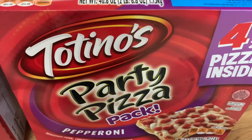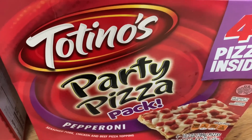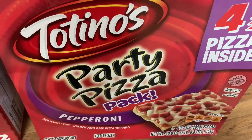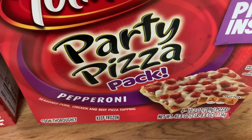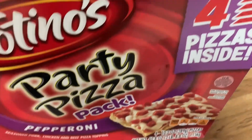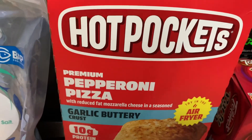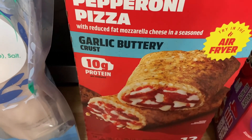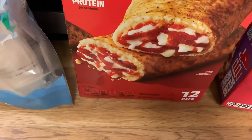First I'm going to start with cold items. We picked up the Totino's Party Pizza pack, pepperoni — you get four pizzas inside. We also got the big box of Hot Pockets, pepperoni pizza with the garlic buttery crust, and you get 12 in that box.